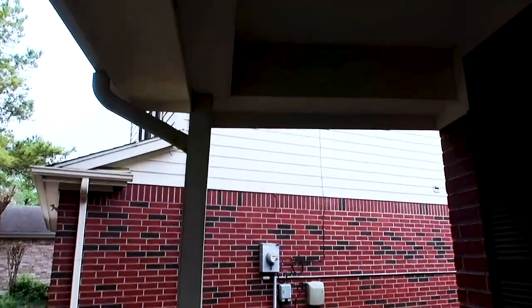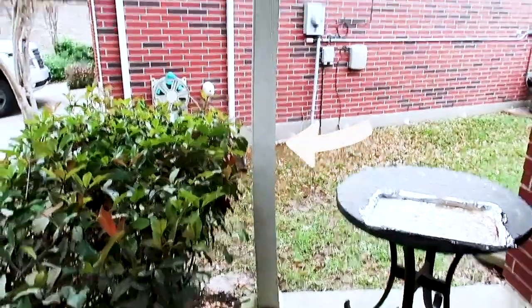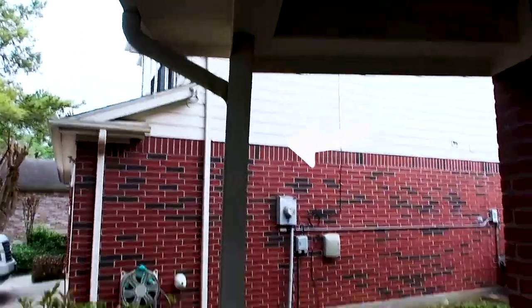You want to look at the porch and patio supports. You can see this one's under stress and a little bit of tension there, so you definitely want to document anything like this.